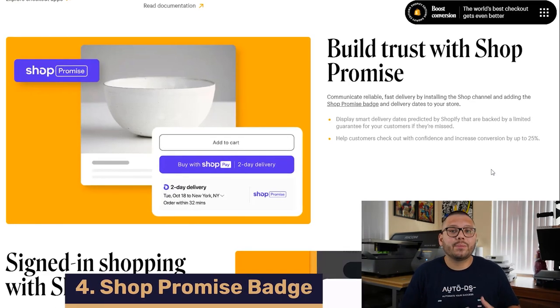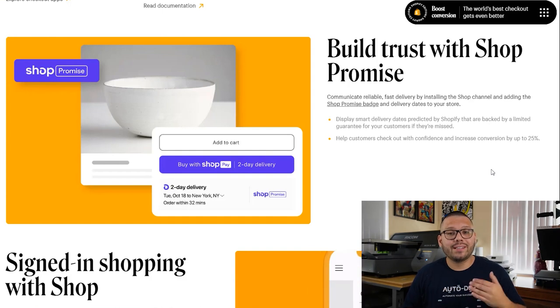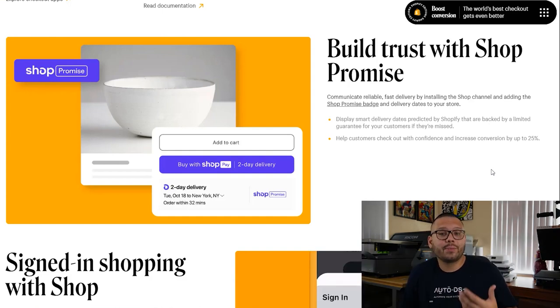Next up we have the Shop Promise badge. This badge will appear next to items reassuring customers that they'll receive their items in a timely manner. It usually pops up on items with a shipping and delivery time of five calendar days or less, and will include an estimated delivery date as well as different shipping options like next-day, two-day, or free delivery. Shopify needs to deem your account eligible for the badge. One really cool thing is that the badge updates for holidays — for example on Christmas, Shopify will automatically extend the delivery estimate by the appropriate number of days.